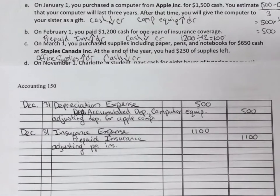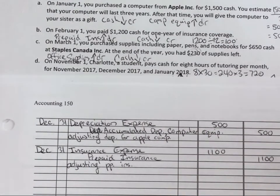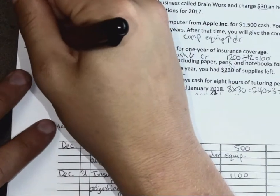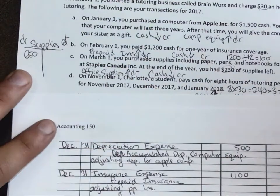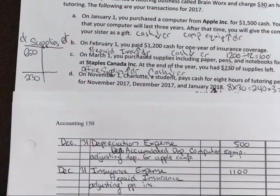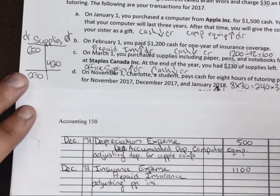On March 1st, you purchased supplies including papers, pens, and notebooks for $6.50 cash at Staples Canada. At the end of the year, you have $2.30 of supplies left. Using a T-chart can be really helpful here. Initially, we debited $6.50. They're saying we have $2.30 remaining, so we need to credit $4.20 to supplies to take it from $6.50 to $2.30. So we know what our credit is — what will our debit be?